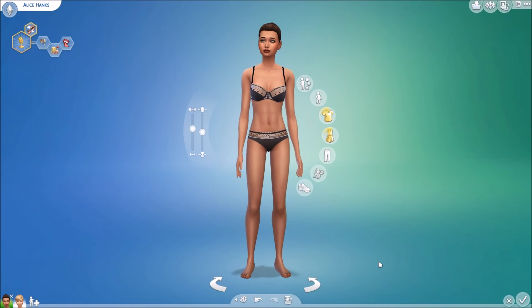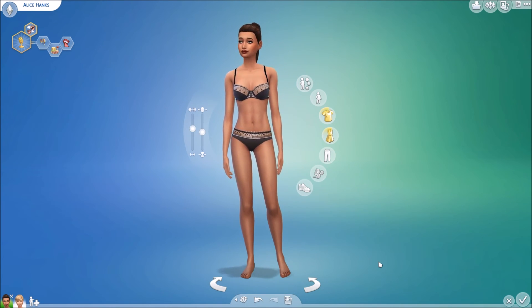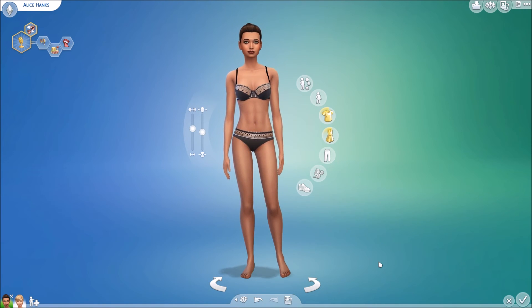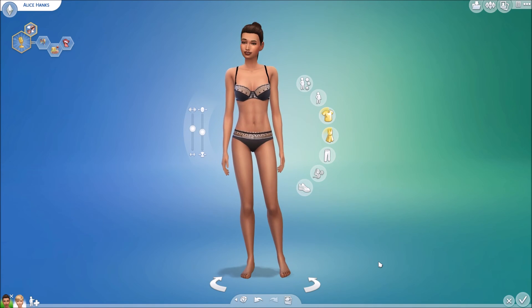Hello, my love bugs. It's Barbara Sims. Welcome back to my channel and welcome to yet another custom content showcase video. I'm really, really excited about this one — it's a little bit different than what I have done in the past. Today, we are doing a lingerie showcase. I have 10 different lingerie outfits to share with you guys and I'm pretty excited about all of them.